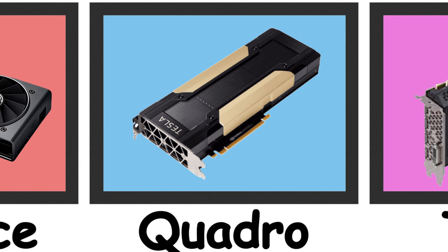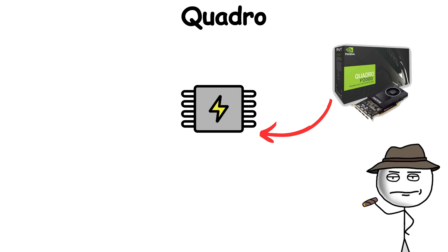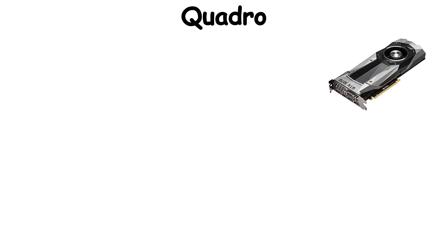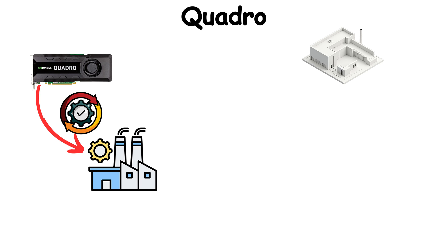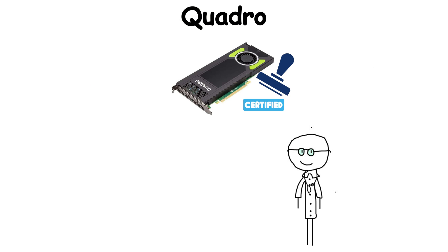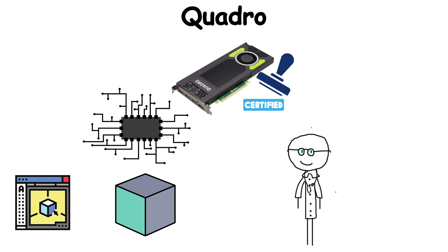Quadro. While GeForce was busy entertaining gamers, Quadro was locked inside studios, powering the blueprints of skyscrapers and Hollywood CGI. While GeForce cards lit up gaming screens, Quadro powered the work behind the scenes: architecture models, medical imaging, and industrial design. These cards were certified to run flawlessly with specialized software like AutoCAD, SolidWorks, and Maya.